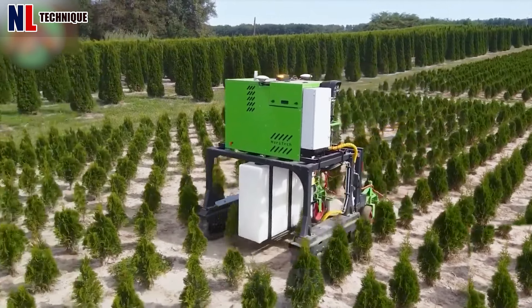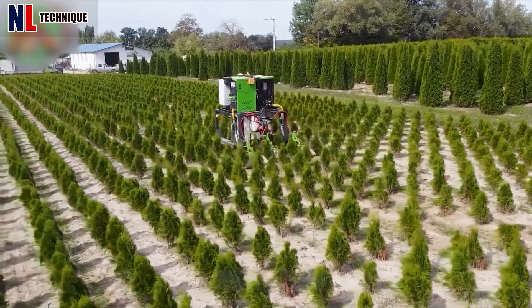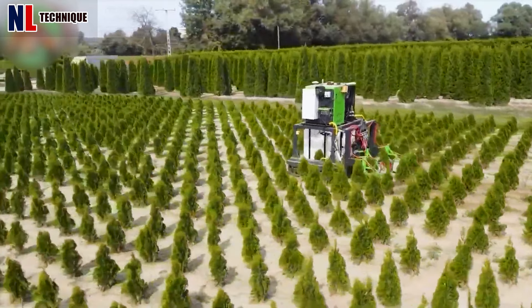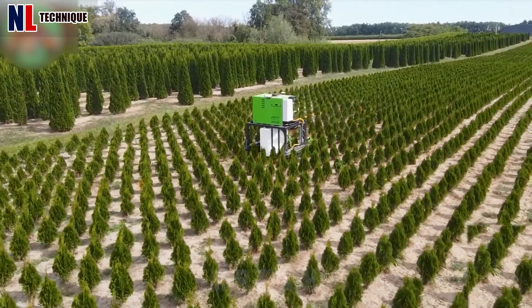This innovative robot transforms agricultural and industrial work by effortlessly managing repetitive tasks, including spraying, fertilizing, and drilling holes across various fields of application.